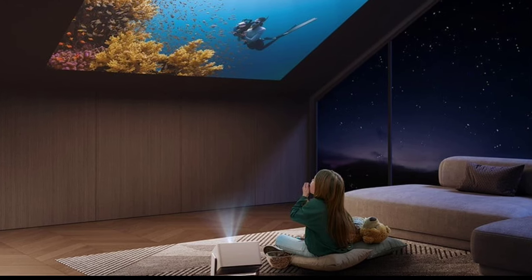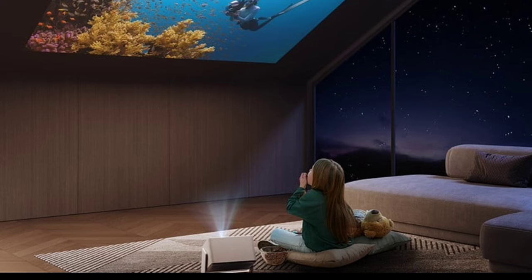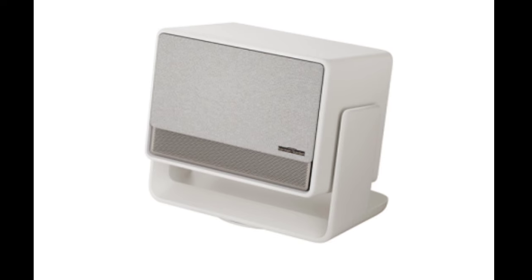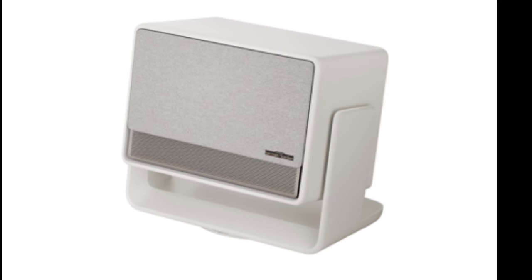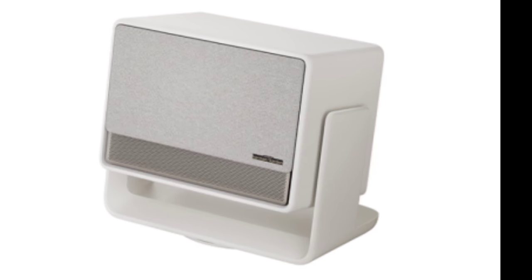The projector supports HDR10, HLG, and Dolby Vision for a dynamic viewing experience. It features a DLP display with a 0.47-inch DMD chip for clear visuals and MEMC for smooth motion. The projector can display screen sizes from 40 to 200 inches, making it versatile for various room sizes.